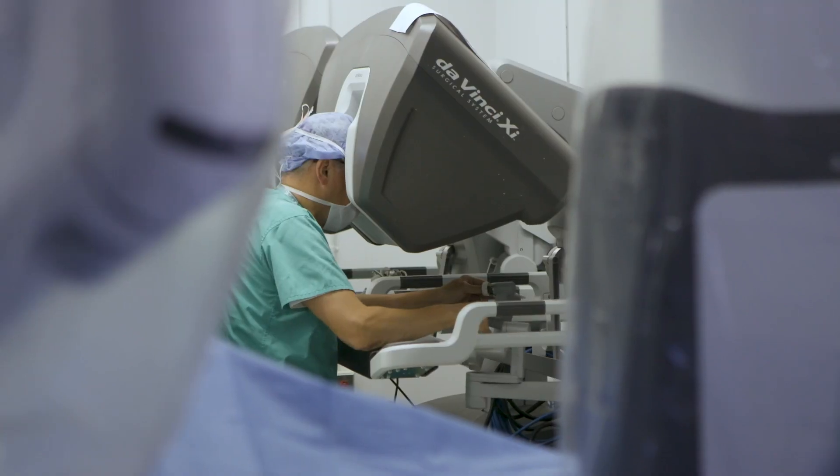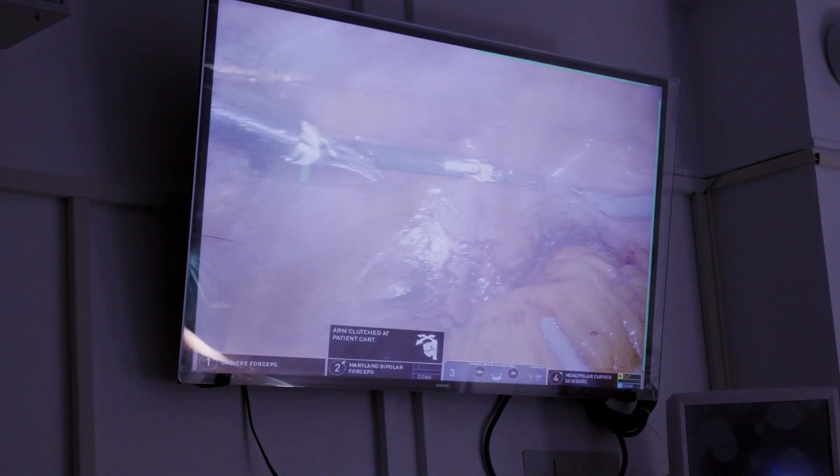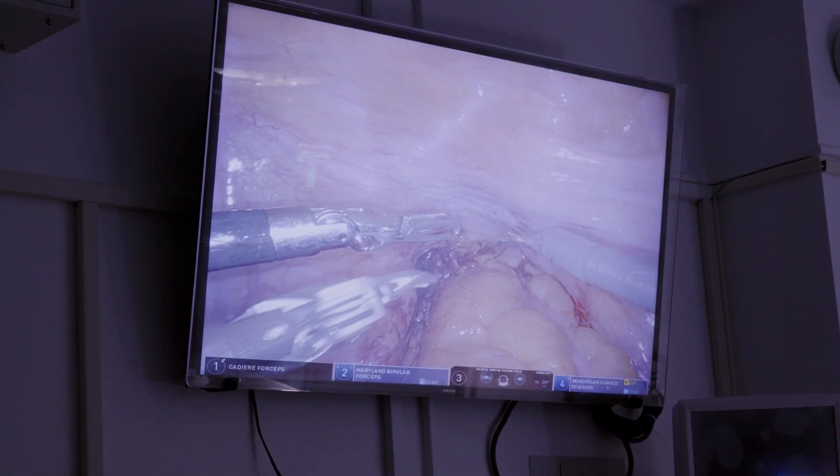When you do robotic surgery, you have a camera so you can actually go around corners. You see everything so much better. You can see the small, small nerves and vessels that you don't see in open surgery.